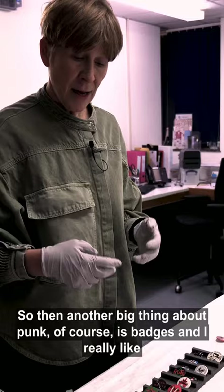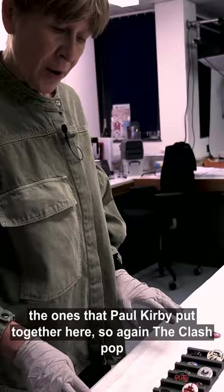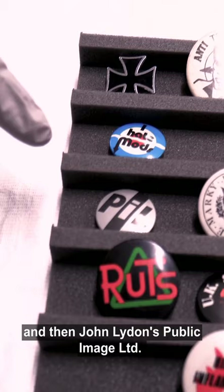Another big thing about punk of course is badges, and I really like the ones that Paul Kirby put together here. The Clash pop up again — this one is to do with their 16 Tons tour. Then you've got Stiff Little Fingers, the Damned, UK Subs, the Ruts, and of course the Ramones, really important for the development of punk, and then John Lydon's Public Image Limited.